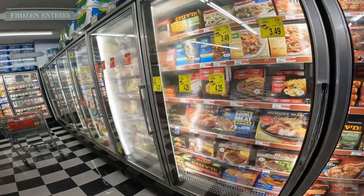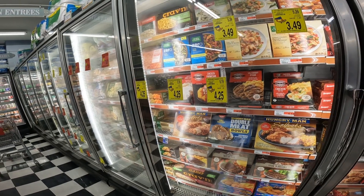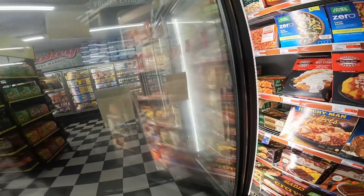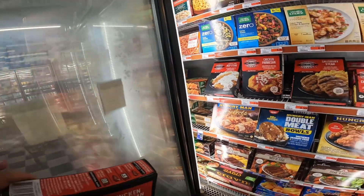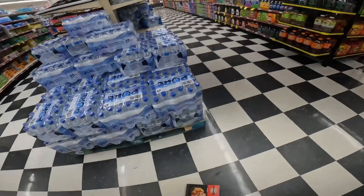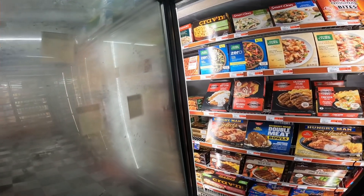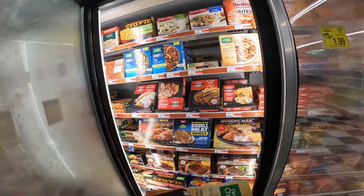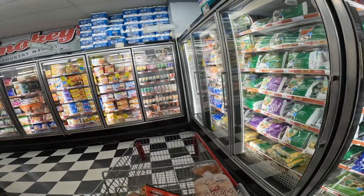Oh, Boston Market. How about the chicken parmesan? Cajun style chicken and shrimp? That looks good. I've got five — I think that's about my max.